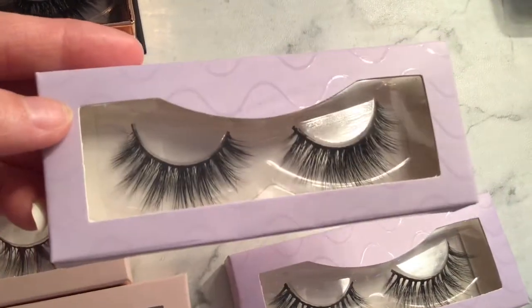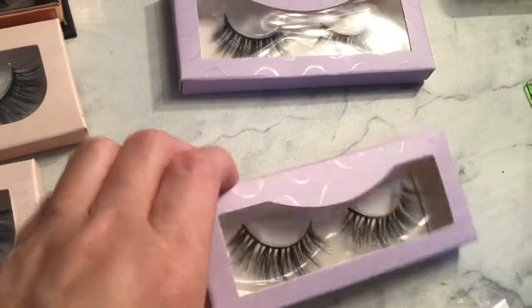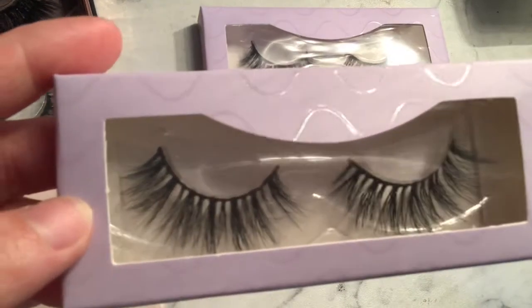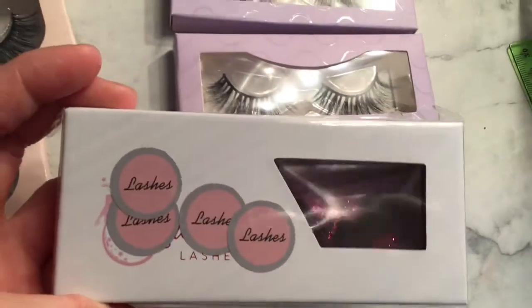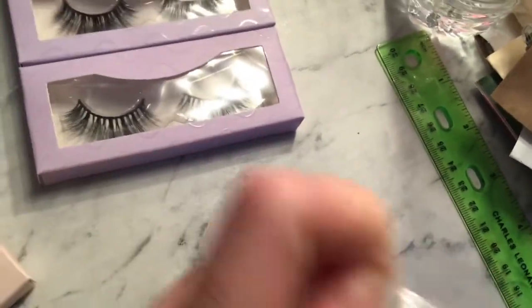This one is actually M15, and this one is M20 — oh my god, they are like so gorgeous. And then the last one is M42. These are the luxury 3D minx lashes.